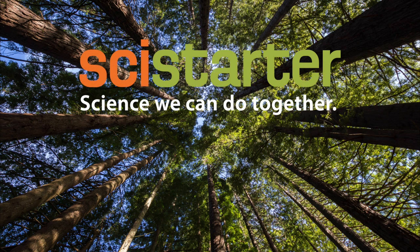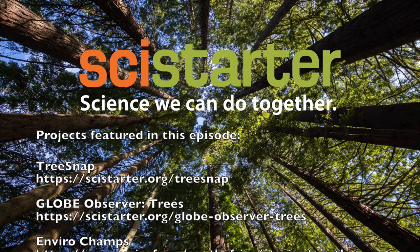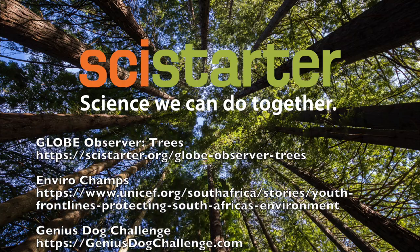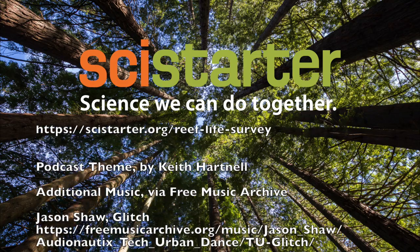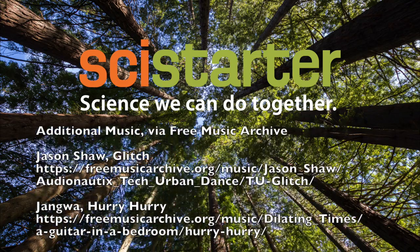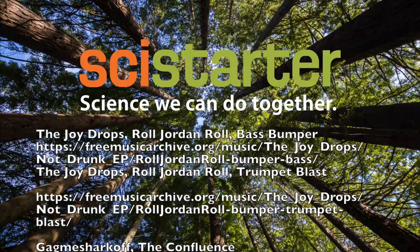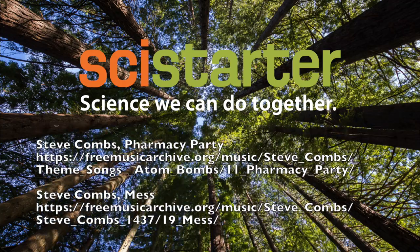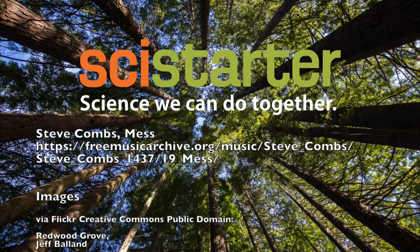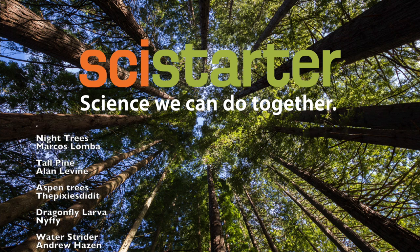This podcast is brought to you by SciStarter, where you will find thousands of citizen science projects, events, and tools. It's all at SciStarter.org. Our theme music is by Kevin Hartnell. Additional music is from Steve Combs, Jason Shah, Komiku, Jang Wah, The Joy Drops, and what I think must be pronounced Gag Me Shark Off, all via Free Music Archive. Thanks so much to you, the listener and the Citizen Scientist, for getting involved and making a difference.